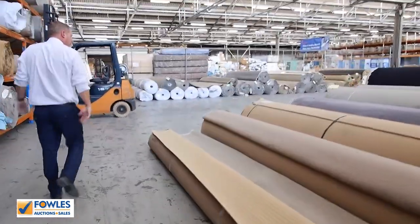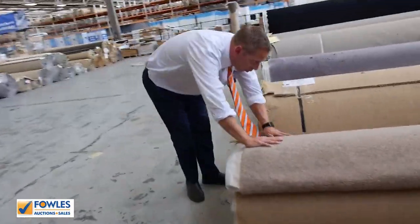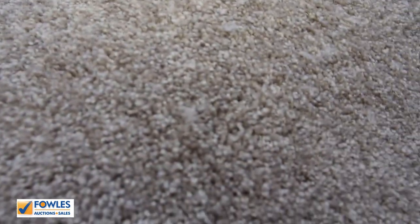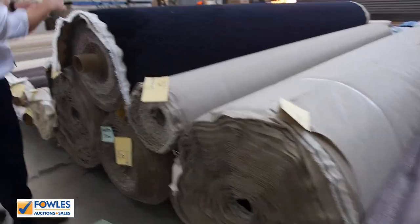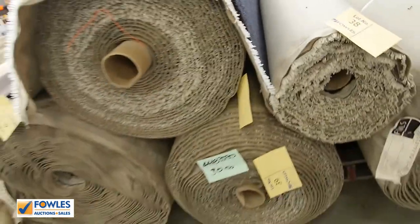I've got heaps more carpet to have a look at. Another lot that caught my eye earlier — this is another pure wool, lot 34. That looks like it's going to sell for around the $50 a broadloom metre mark; you'd beat a good $200 in the shop. Really nice buying there. There are about four rolls of this beautiful soft midnight blue, almost black carpet — really nice.